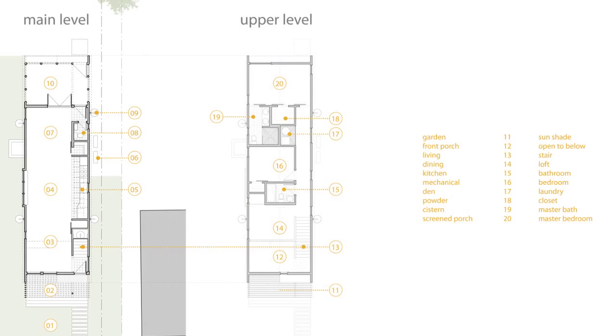The efficient plan confines the entries, stairs, kitchen, half-bath, and upstairs hallway to one side of the house, opening the remaining spaces for living.